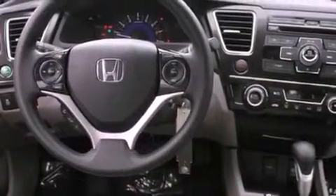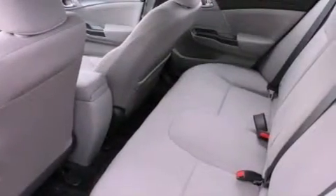A traction control system, an anti-lock braking system, a split folding rear seat, and a backup camera.